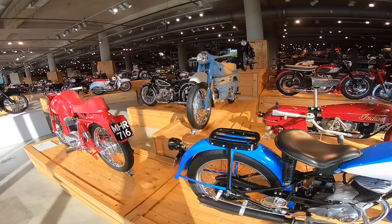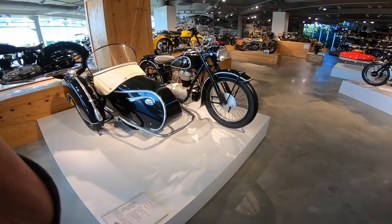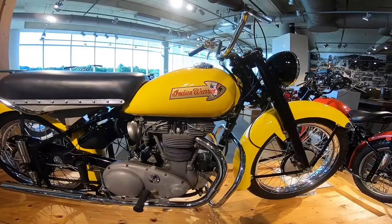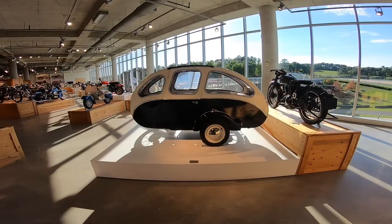Let's go around to the other side of the floor and see what they have. Another BMW. Indian Warrior — what the heck is that?